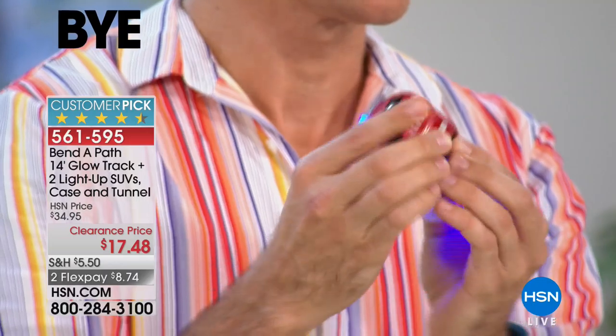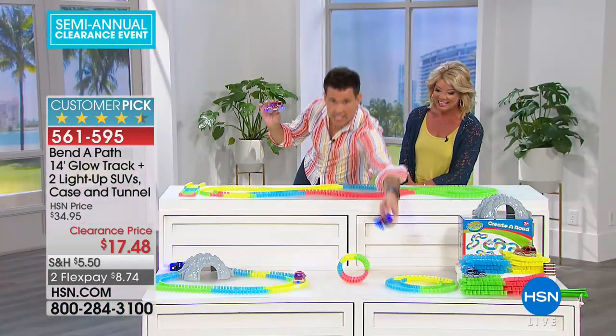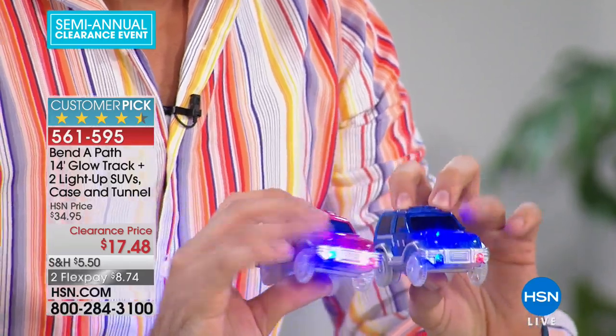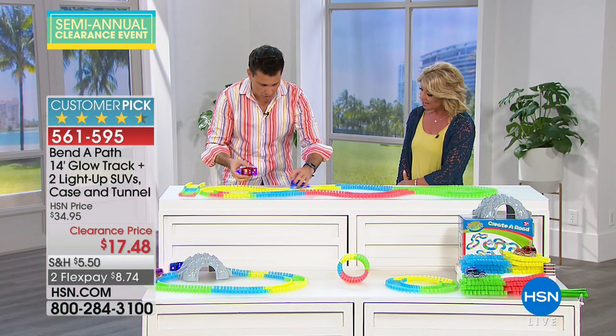With your purchase today you get not one car — because I know there are a lot of knockoff products out there that try to be what Bend a Path is but aren't. They only get one car or SUV. With this you get both: the blue and the red, and these are upgraded lights — two in the front, two in the middle, one on top, and the back light as well.